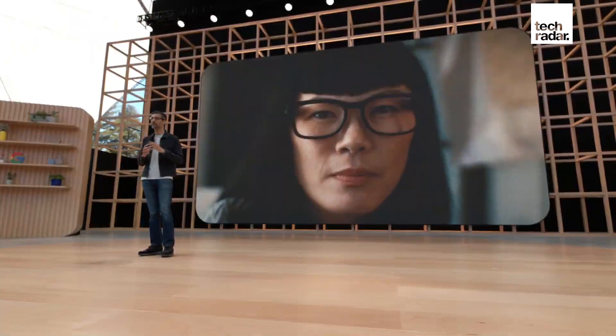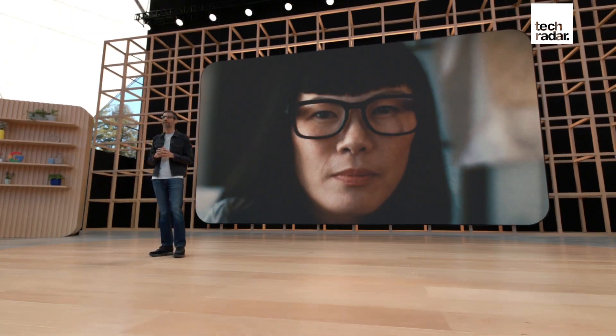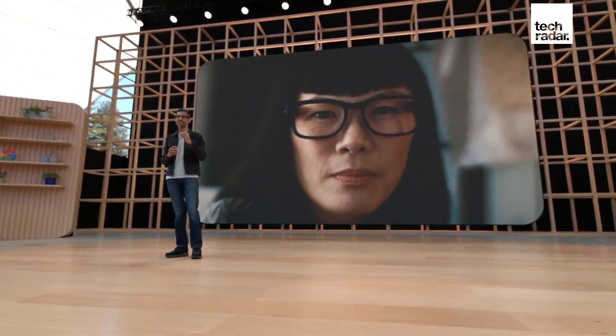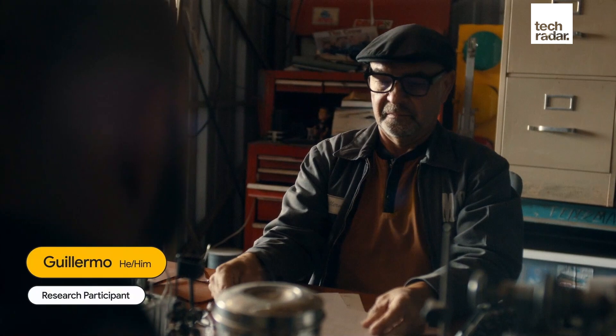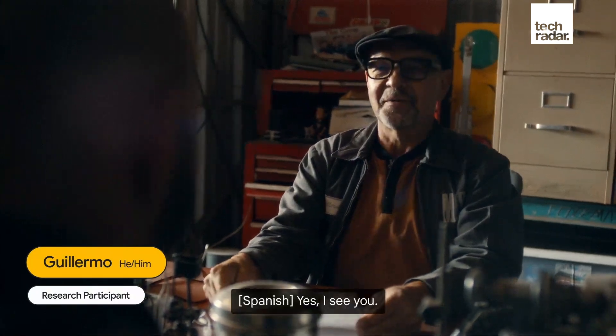Let's start at the end, as Google closed its presentation with a look at some new Google Glass smart eyewear and a demo that proves that we really are living in that futuristic sci-fi world that we all dreamed of as kids. For a start, the latest Google Glass actually looks pretty normal. Previous generations haven't exactly been on the cutting edge of fashion, but these AR Google Glass prototypes look totally normal.